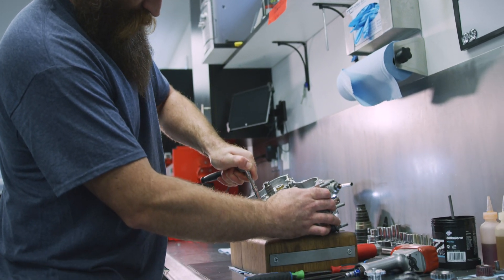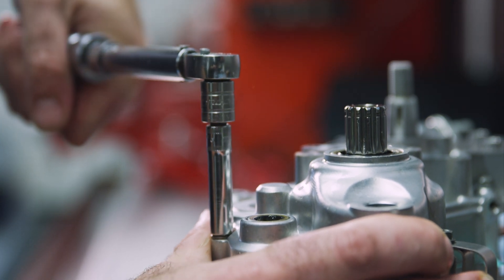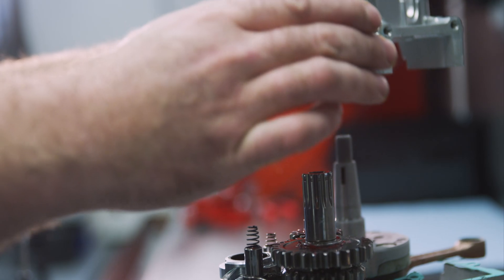We have one tech that does all the assembly. It's very important during the assembly process that everything is torqued and built the same way to maintain consistency to get the same results.